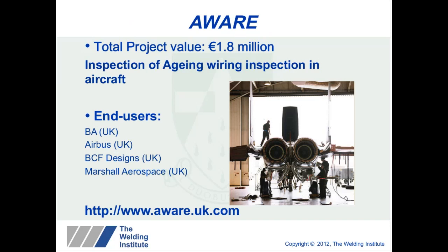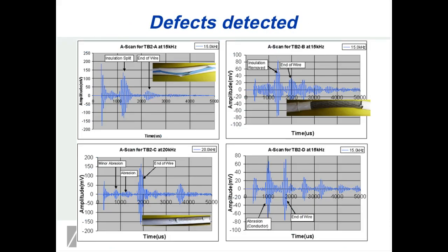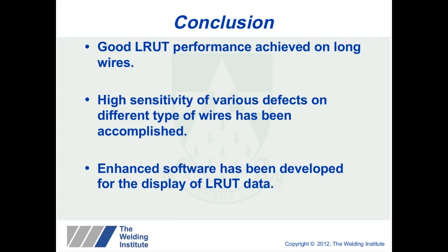The final project uses guided waves to inspect aircraft wiring — detecting defects within aircraft wiring. We were able to detect defects including insulation splits, abrasion, and removed insulation. This showed that guided waves propagated not only within the core wire but also within the coating itself. Detecting coating breakdown in situ is quite difficult, especially on inaccessible wiring. Good guided wave performance was achieved in long wires, with sensitivity to various defects on different wire types, and software was developed to display the guided wave data. This work is being taken forward through a European-funded project about to start.